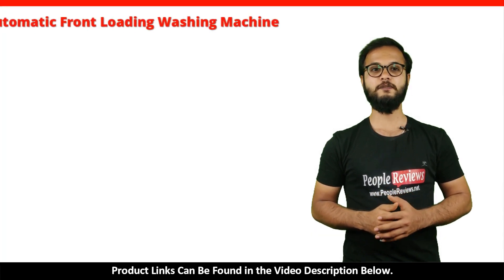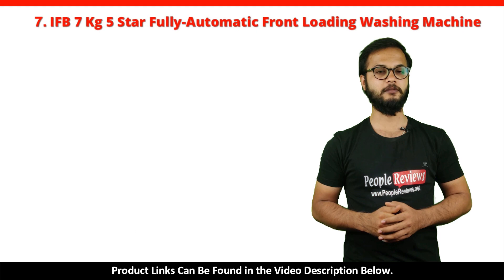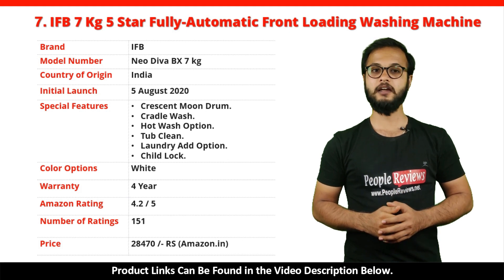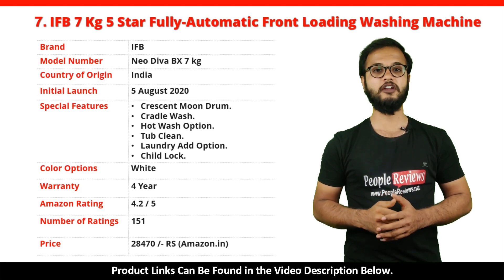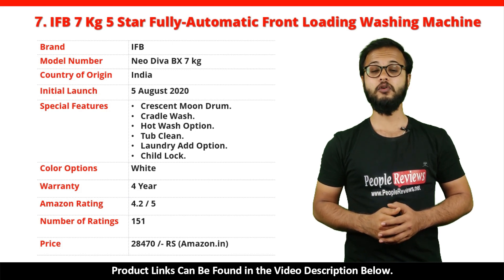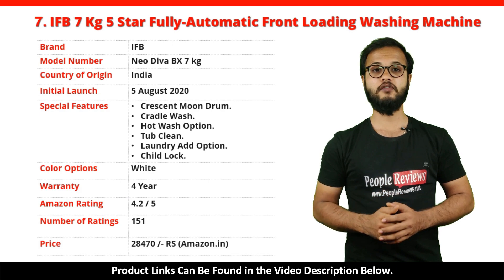Number 7: IFB 7kg 5 Star Fully Automatic Front Loading Washing Machine. It's a made in India product launched in August 2020. Special features include Crescent Drum, Cradle Wash, Hot Wash Option, Tub Clean, Laundry Add Option, and Child Lock. It comes with a 4-year warranty and is available in white color. It has got 4.2 out of 5 rating with over 151 ratings on Amazon. You can buy this product on Amazon for just Rs. 28,470.